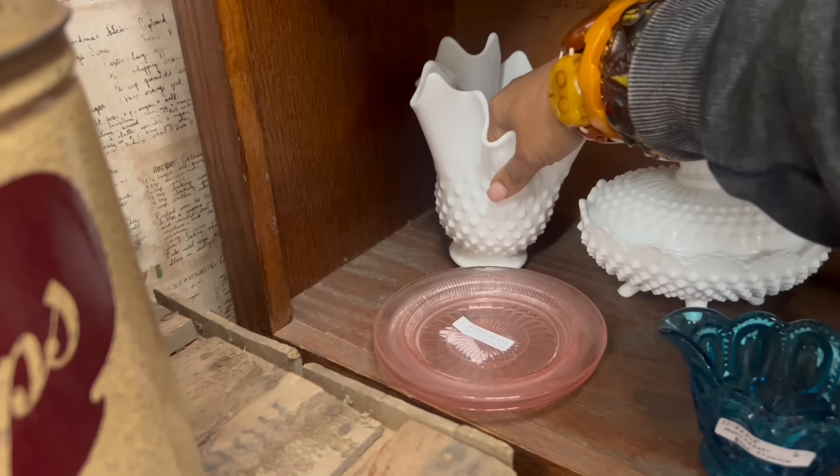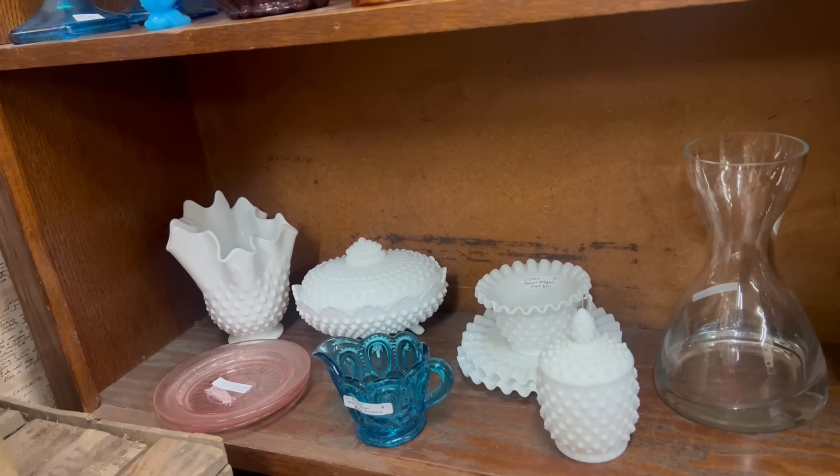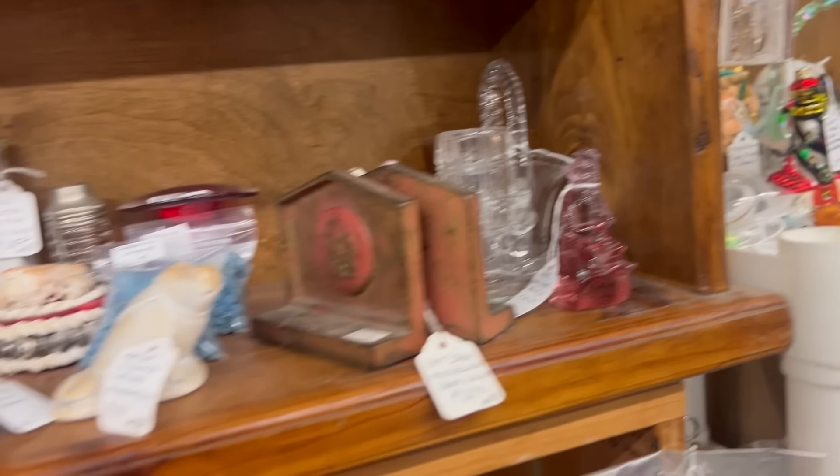I kind of feel like milk glass had its moment. It's a really good price, but I think I'm going to keep going. Especially pretty Fenton basket — that's only thirty dollars. And the apple with the pink stripes.